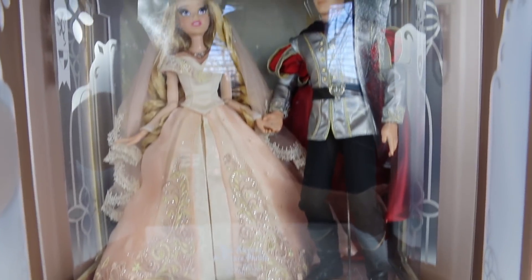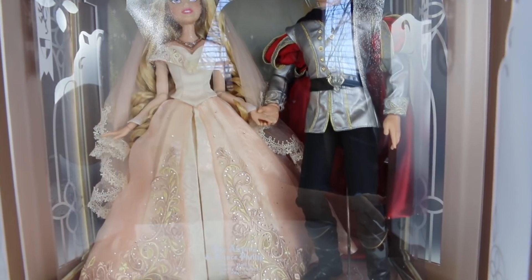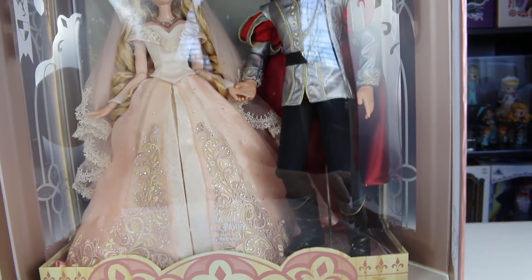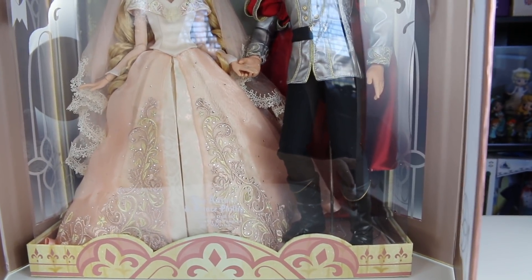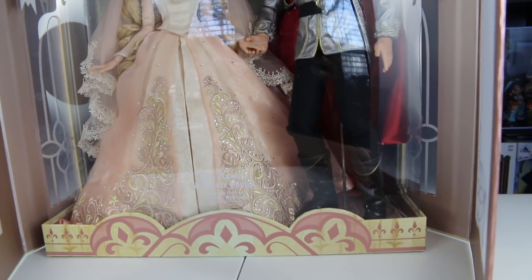They are so pretty. It is a beautiful, beautiful, beautiful set. And I really do think that you pay $750 because it's so limited — there are only 650 of them worldwide. So I think you've got to pay that price tag for the exclusivity of these dolls.